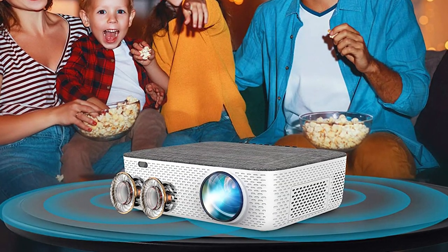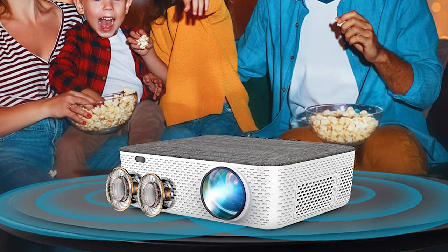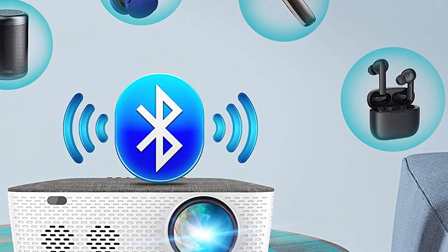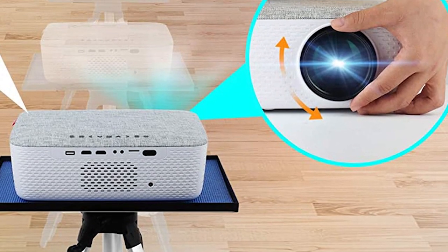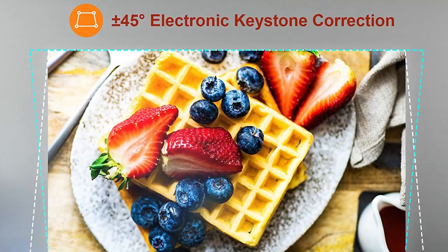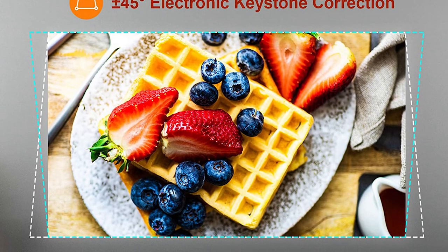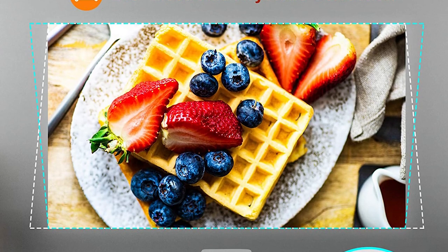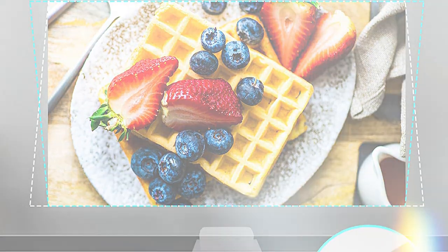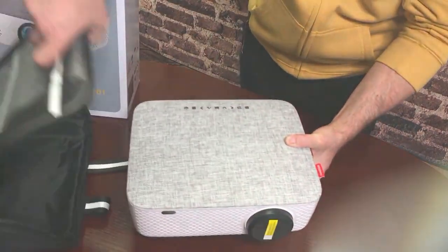Fangore's built-in stereo surround two 5-watt speakers restore every detail sound effect so you can enjoy pleasure sound in different scenes. You can also connect your ideal Bluetooth speaker wirelessly at any time. Fangore is equipped with 45-degree digital keystone correction to adjust the direction remotely, reducing image distortion effectively. Digital zoom capabilities allow the screen size to be individually adjusted by remote control from 100% to 50% without changing the projection distance frequently.